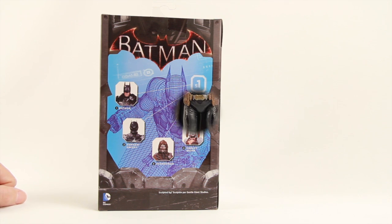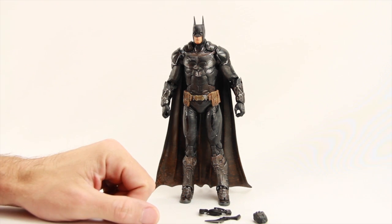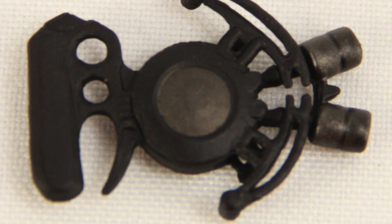Here's a look at the figure outside of the packaging. This figure is essentially the exact same figure that was already released in the first wave of the Arkham Knight line, only with some different paint decos on it to give it that battle damage look. The figure itself is exactly the same, and the accessories it comes with are also exactly the same.